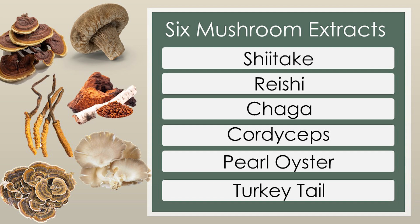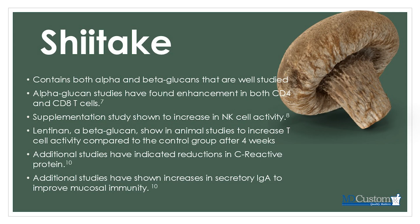otherwise known as biological response modifiers. I'm going to go through six mushroom extracts — what they're exactly doing and some research articles highlighting key points. Let's first take a look at shiitake. Shiitake contains both alpha and beta glucans that are very well studied. Glucans are a polysaccharide found in the cell walls of fungi. These polysaccharides have a variety of different structures, which helps create highly variable biological effects on our bodies.